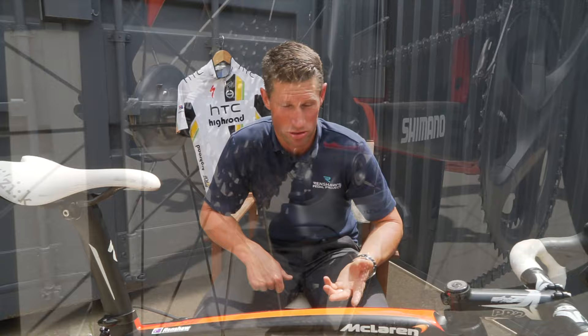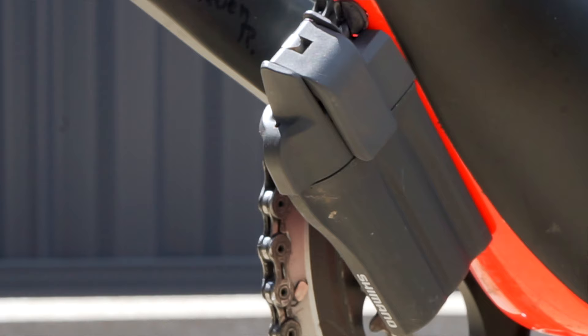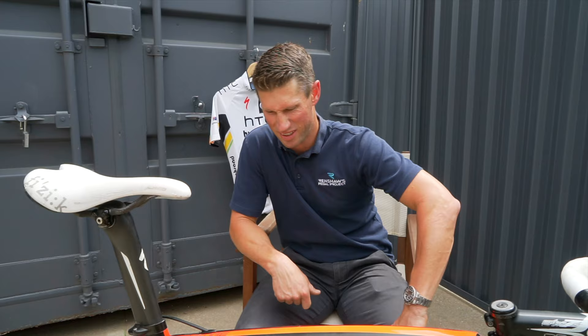Dura-Ace groupset. The big thing was all the spacers out of the headset stem to get that lower stack height. 404 Zipp front wheel laced with a Dura-Ace hub — they could do a straight pull for a little bit stiffer wheel with a Zipp rim and a Dura-Ace hub. Back then with Di2 we still had the externally mounted battery down under the frame. And the rest of the groupset is Dura-Ace.